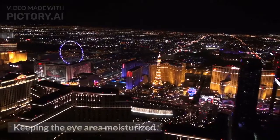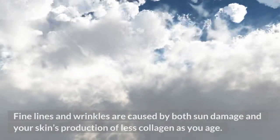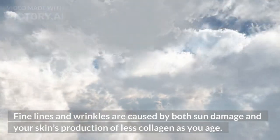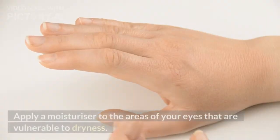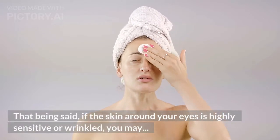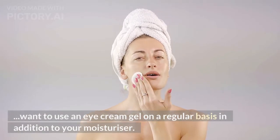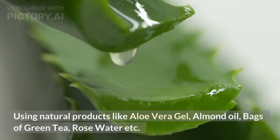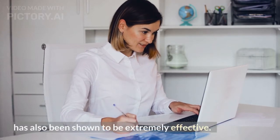Tip 6: Keeping the Eye Area Moisturized. Squinting and constant eye movements speed up the appearance of lines and wrinkles, and liquids accumulate under the eyes, causing puffiness and dark circles. Fine lines and wrinkles are caused by both sun damage and your skin's production of less collagen as you age. Apply a moisturizer to the areas around your eyes that are vulnerable to dryness. If the skin around your eyes is highly sensitive or wrinkled, you may want to use an eye cream gel regularly in addition to your moisturizer. Using natural products like aloe vera gel, almond oil, bags of green tea, and rose water has also been shown to be extremely effective.